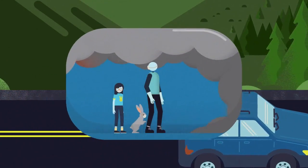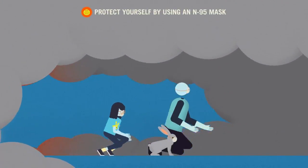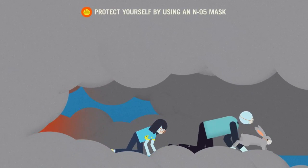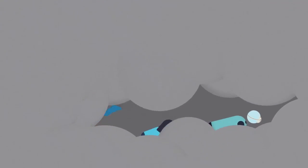Now if the fire gets near, try not to panic. Do not be frantic. Go as low as you can, covering your mouth and nose. The three of them crawl on their hands and knees, staying below the level of smoke. Protect yourself by using an N95 mask.